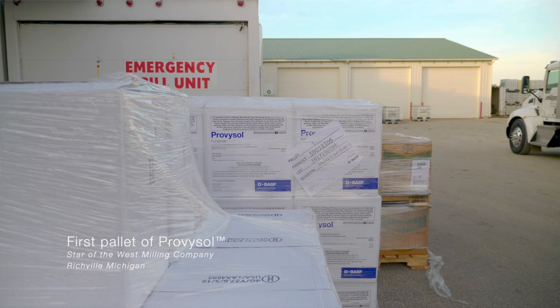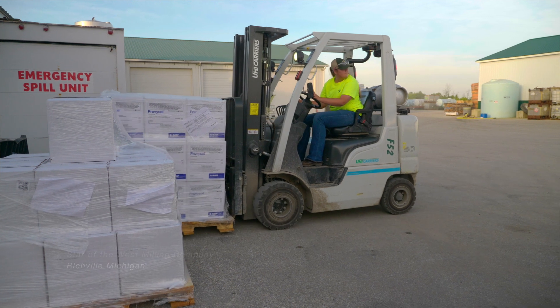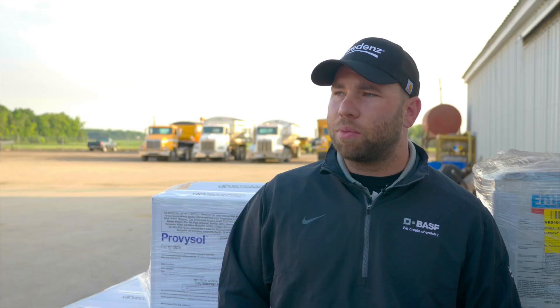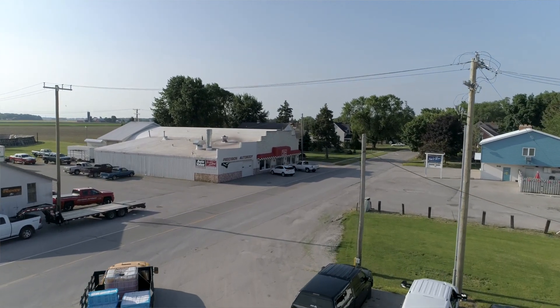Provosol being a brand new fungicide, brand new product to the area — ourselves and our customers are excited to be able to use that product and to try to get a handle on the problem that we've had. They're excited about it, obviously, that's why they pushed for the Section 18, and we're excited to get it out in the field and see what it's capable of.